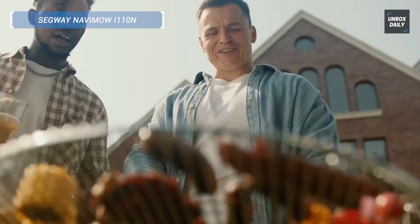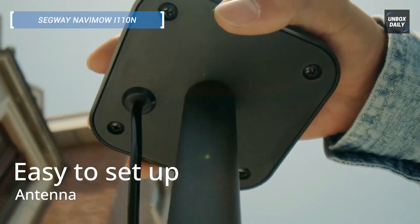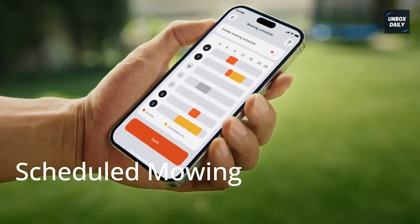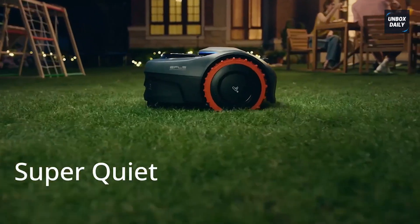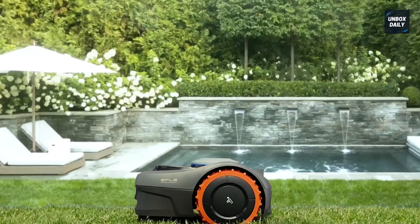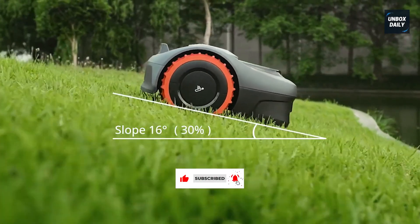Next up is the Segway Navi Mow Eye 110N, a futuristic mower that skips boundary wires entirely and replaces them with AI-assisted RTK and visual mapping. Ideal for smaller lawns up to one-quarter acre, this robot is ultra-quiet at just 58 decibels and lets you manage multiple zones from your phone. It creates a virtual boundary around your yard, so setup is a breeze. If you want an efficient, stylish, and app-controlled lawn helper that won't wake the neighbors, this is it. Tap the link in the description to check it out.